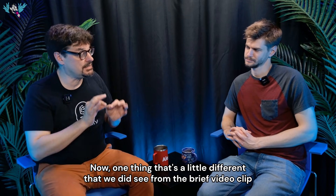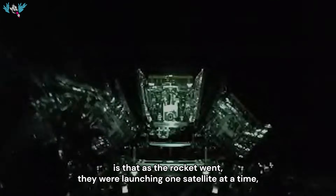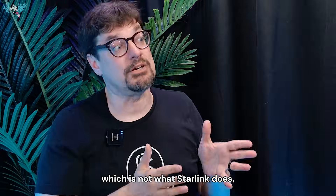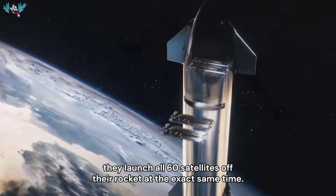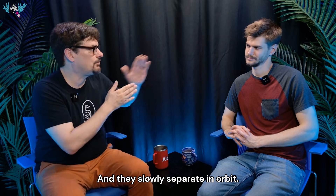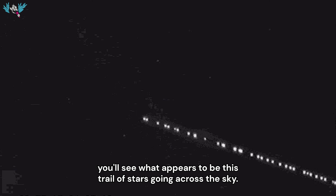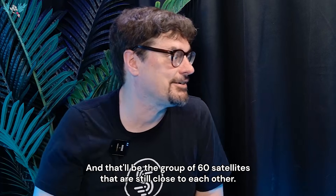One thing that's a little different, which we did see from the brief video clip, is that the rocket was launching one satellite at a time at the right moments to get them into slightly different orbits. That's not what Starlink does. Starlink — and they live stream the whole thing — launches all 60 satellites off their rocket at the exact same time, and they slowly separate in orbit. That's why in the days after a Starlink launch, you'll see what appears to be a trail of stars going across the sky.